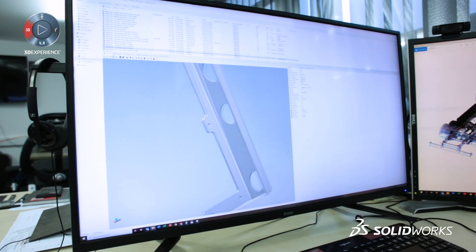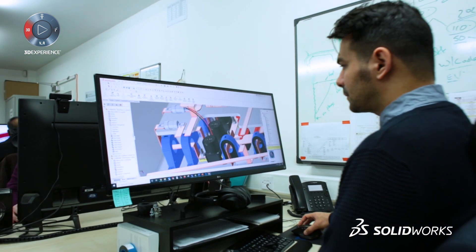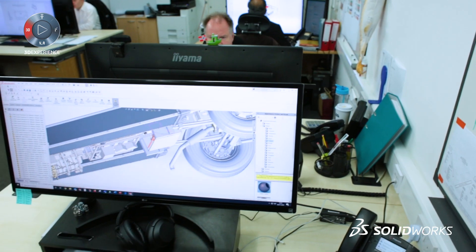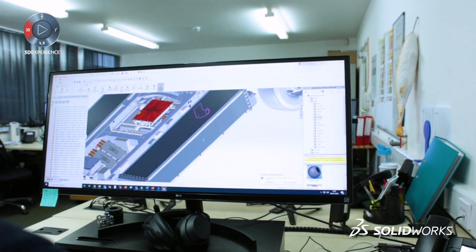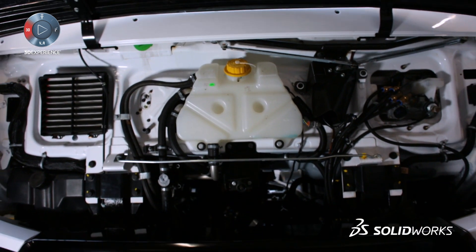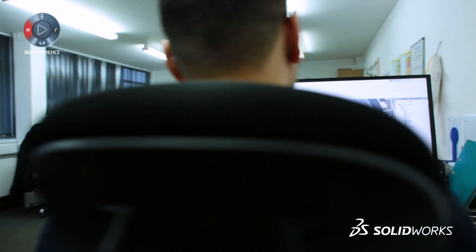Having the entire office work in one project helps us to easily update designs from our colleagues, and then we can check if there's any collision between components, because we are working in quite a limited space. I believe without PDM we would struggle a lot to get the results we got.